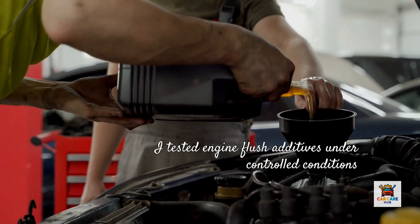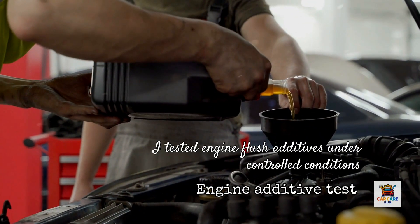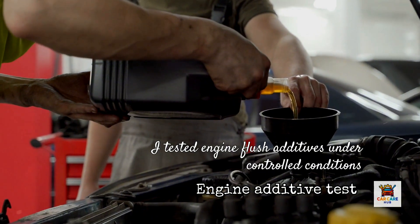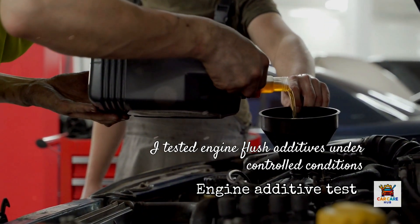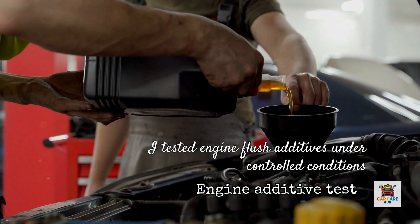So I did something most mechanics won't do. I tested the three most popular engine flush additives — Seafoam, Liqui-Moly ProLine Engine Flush, and Amsoil Engine and Transmission Flush — in three identical high mileage engines under controlled conditions.